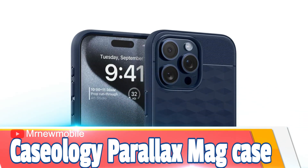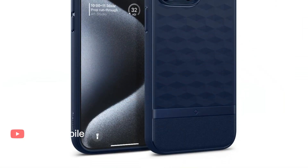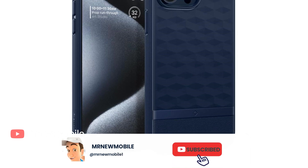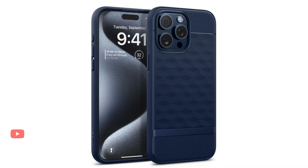Caseology Parallax Mag Case for iPhone 15 Pro Max. Caseology's Parallax cases feature a balanced mix of sophistication and minimalism, in addition to MagSafe support. The end result is functional, protective, and classy.